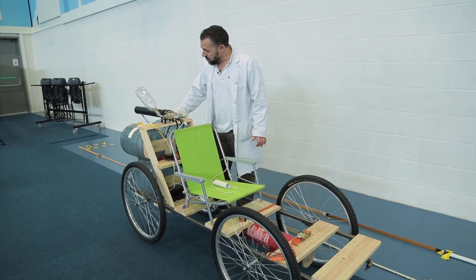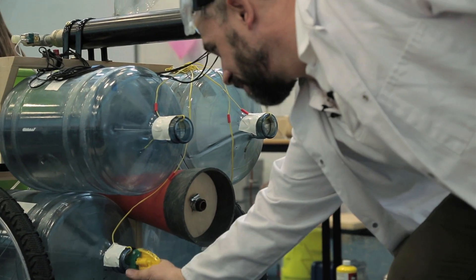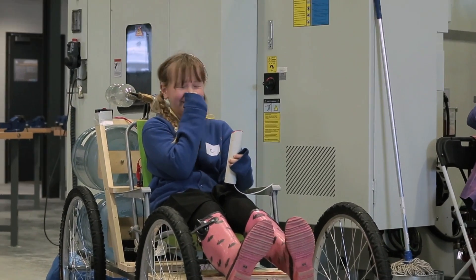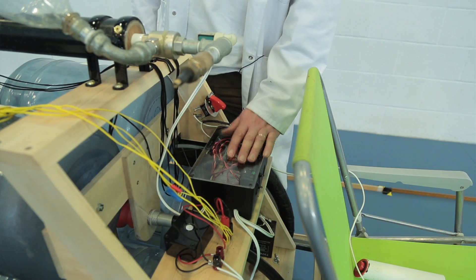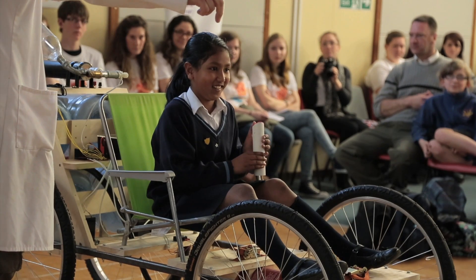The second stage comprises of four whoosh bottles filled with a spray of isopropyl alcohol, which is ignited by electric matches. And the brains of the whole thing is this microcontroller unit here. I think I'd better get over here to catch you because you will be travelling so fast.